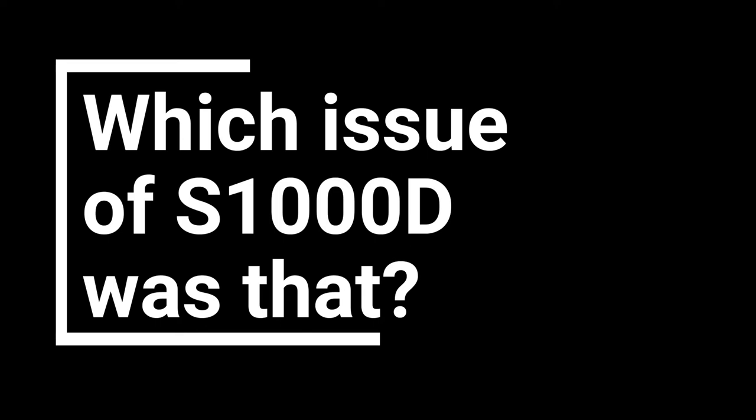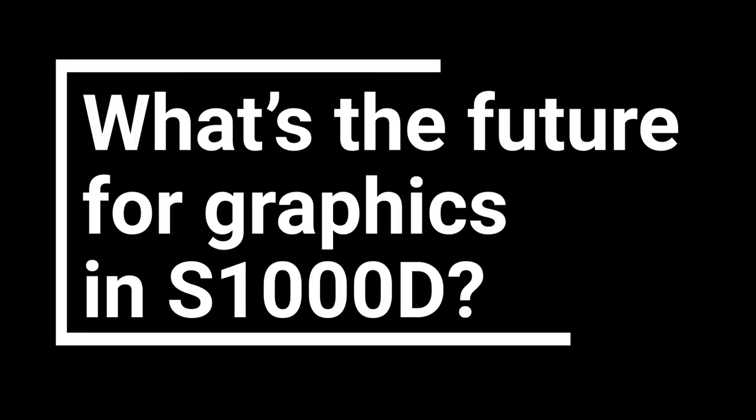I wasn't directly involved in the committees, but I did work with the working group for graphics for a while. Graphics is a topic near and dear to lots of customers' hearts. I think graphics are going to head in two directions: one is keeping the current printed output direction, as a lot of people still rely on PDFs and paper publications. But going forward, SVG and 3D — more device-neutral and browser-capable graphic formats — are going to be key. As more products become computer-driven and interactive, they need to move to a more dynamic format: SVG interactions, dynamic graphics, what we're labeling multimedia.